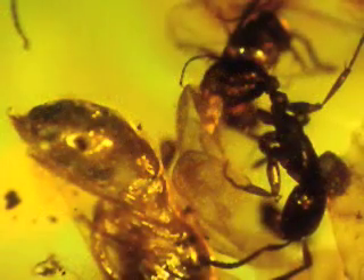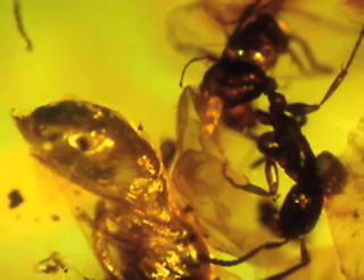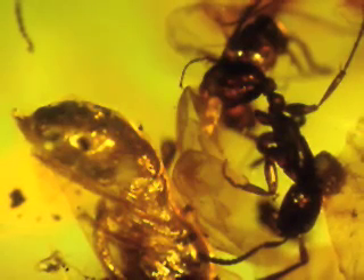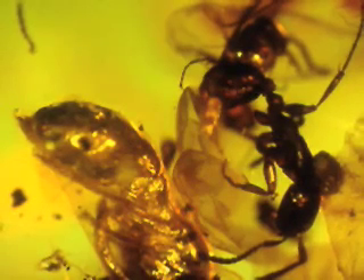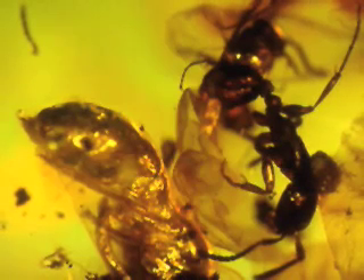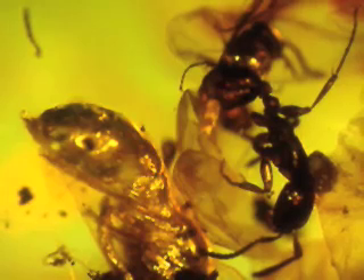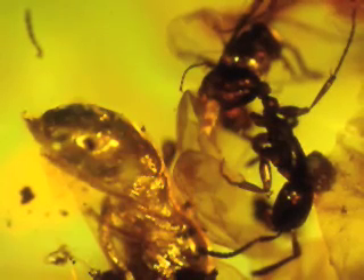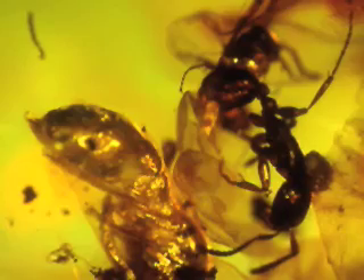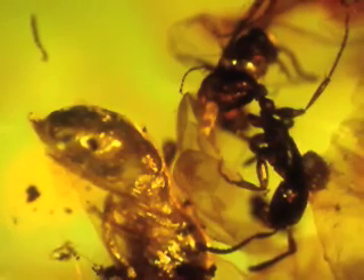The ant here belongs to a group of army ants, and this particular genus especially targets nests of wasps. This ant is returning from a raid, and it was carrying a wasp pupa under it. This is a very interesting case of predator-prey association, and it's the only one I know of in amber where you have evidence of prey by this group of army ants.